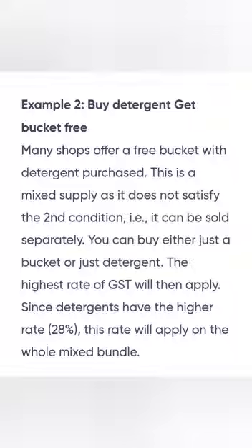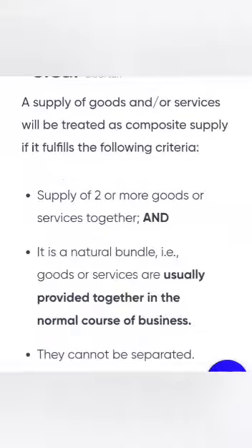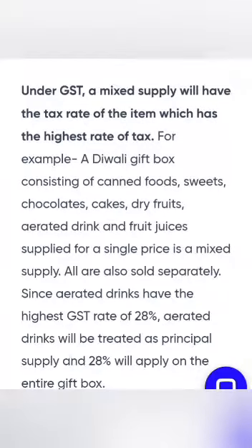In case of composite supply, my dear students, whatever the principal goods are — whatever material we purchased — whatever GST rate is applicable to that, that rate is applicable to all kinds of bundled services as well.